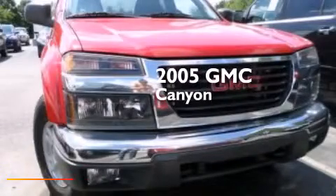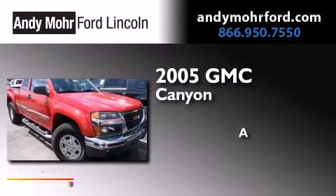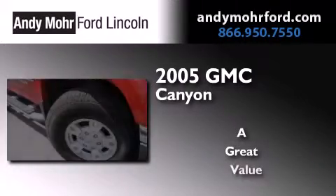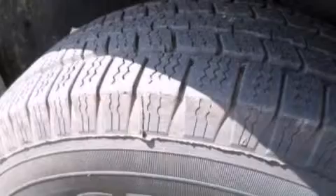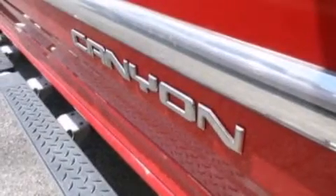This is a 2005 GMC Canyon. Its top features and packages include the convenience package and aluminum wheels.